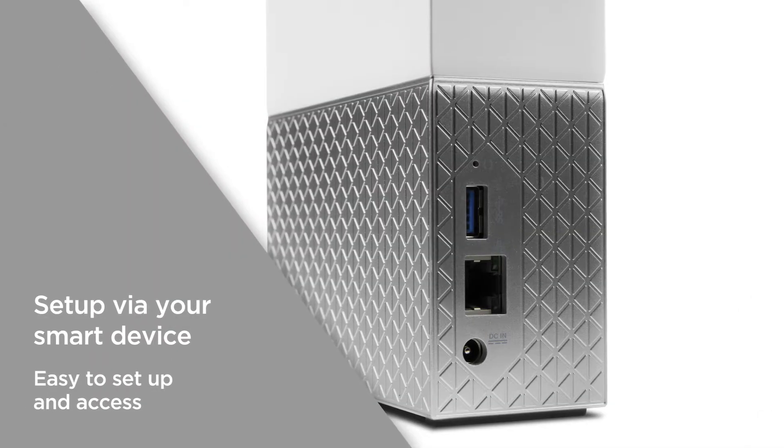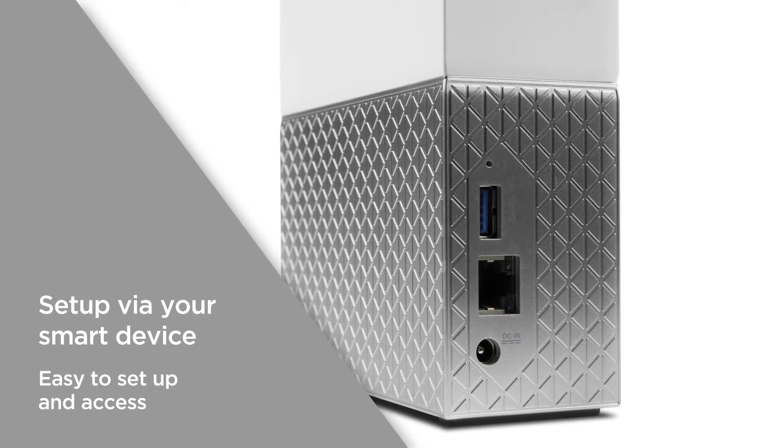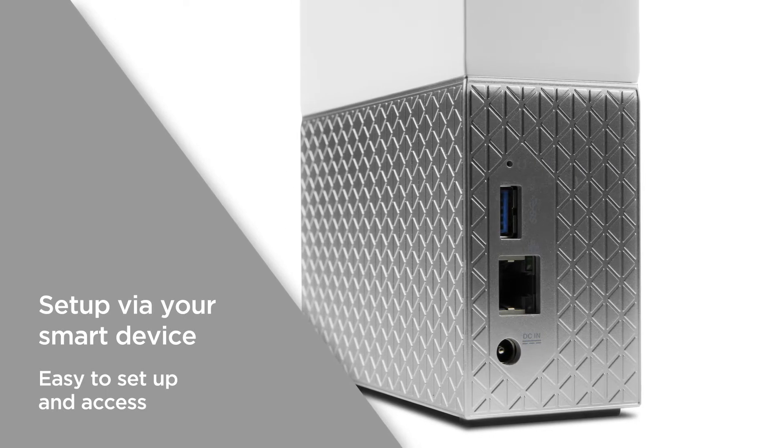You can set up your cloud via your smart device. No computer is necessary, just plug the appliance into your router and set up your account on your phone. It's easy to set up and easy to access.